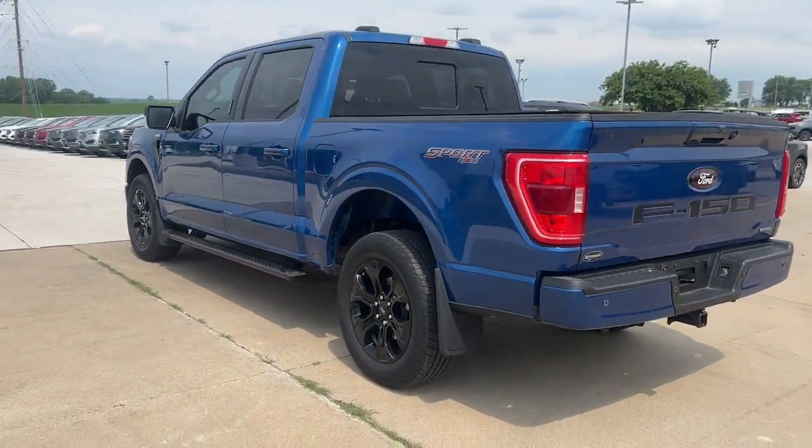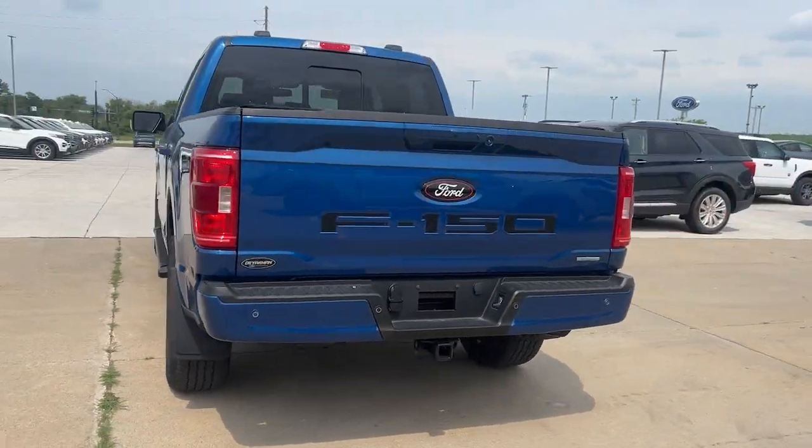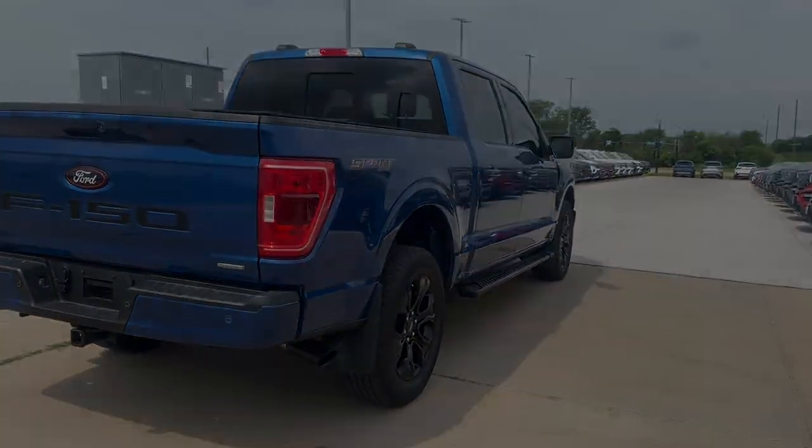Keyless entry, satellite radio, remote engine start, heated mirrors, backup camera, aluminum wheels.